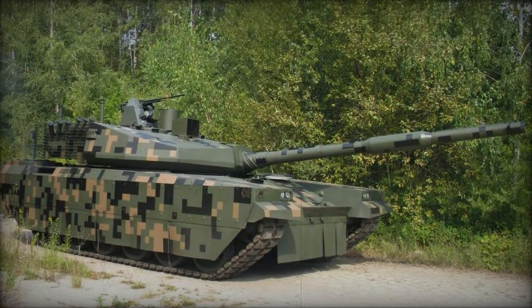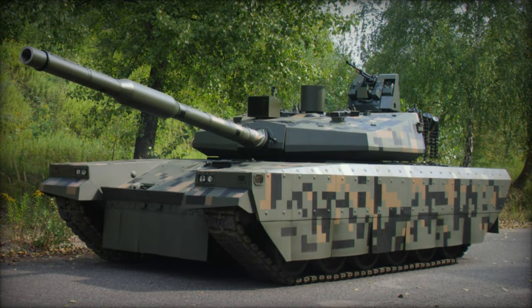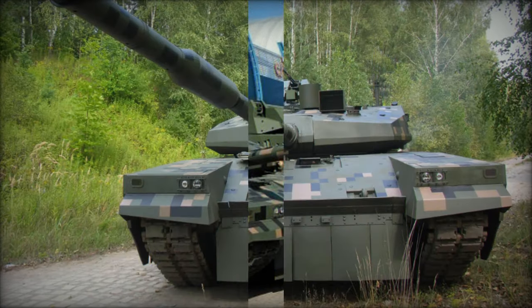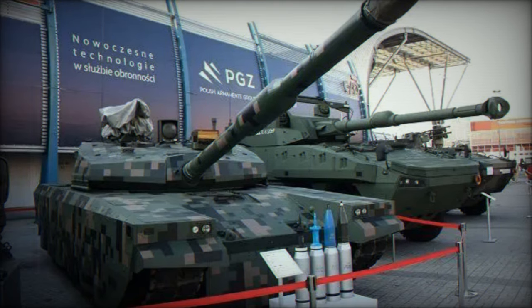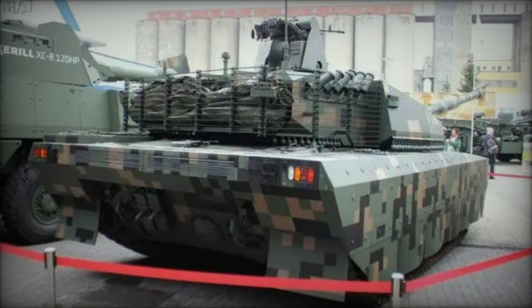As the PT-16 emerges onto the battlefield, it symbolizes Poland's steadfast dedication to modernization and readiness in an era defined by dynamic security challenges. With its fusion of innovation, firepower, and adaptability, this next-generation main battle tank heralds a new chapter in Poland's armored warfare capabilities, poised to command respect and assert influence on the global stage.